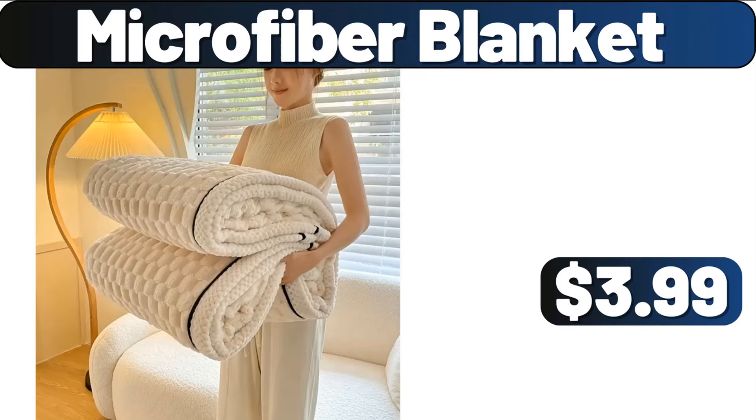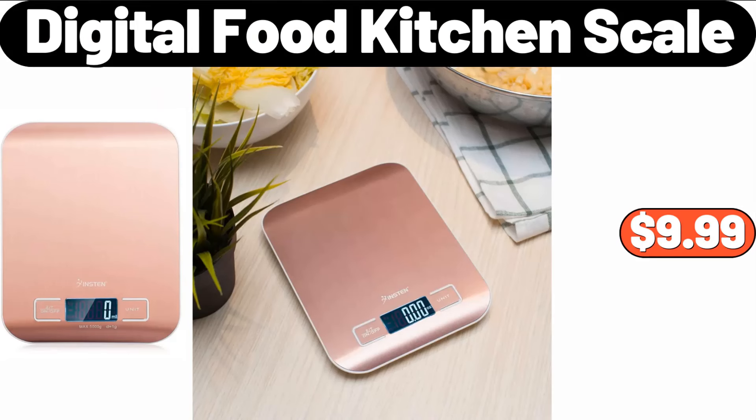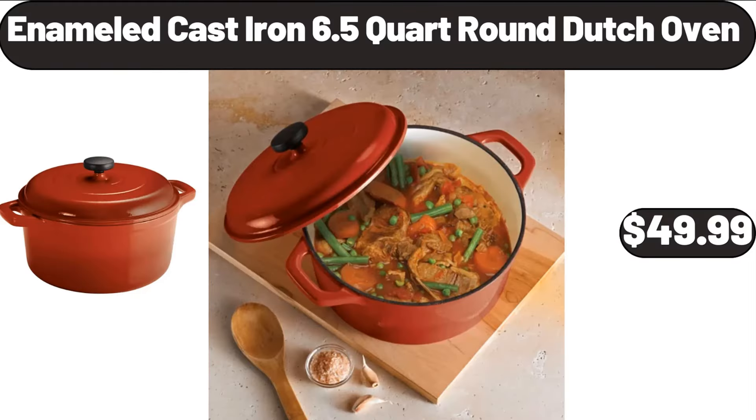Microfiber Blanket, $3.99. 3-PC Waterproof Fitted Sheet Set, $7.99. Digital Food Kitchen Scale, $9.99. 2-Piece Ceramic Salad Bowls, $12.99. Enameled Cast Iron 6.5-Quart Round Dutch Oven, $49.99.